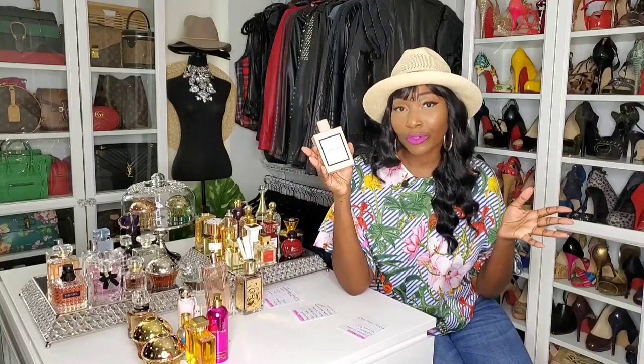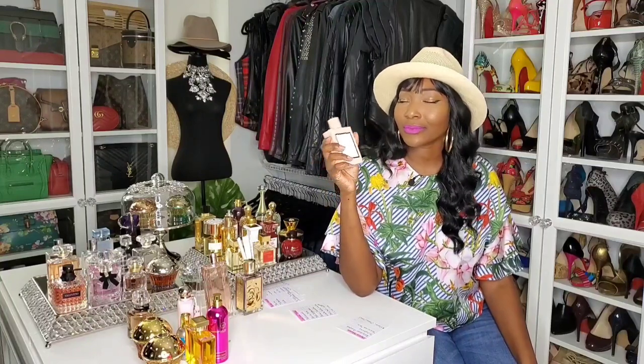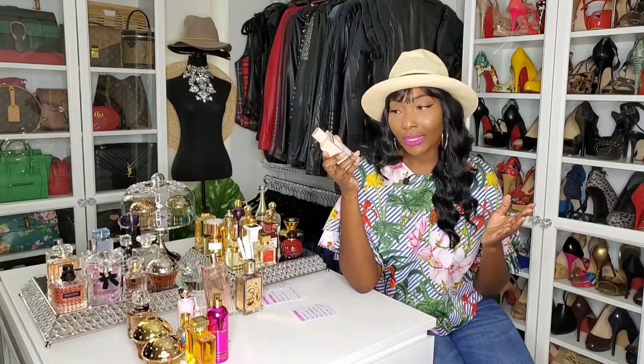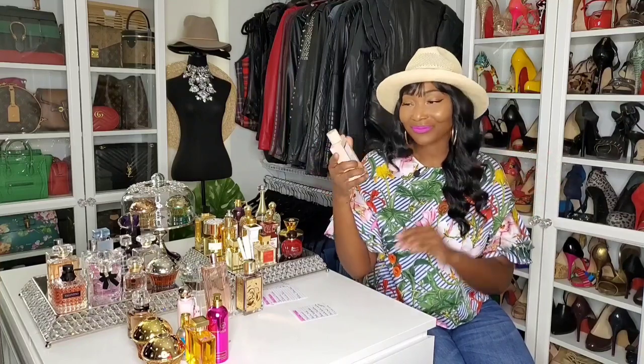Gucci Bloom. This is long-lasting on me — it's just a fresher, girlier, more casual floral fragrance, and you need those. We don't always have to kill the room with our scent trail. Sometimes you just want to be a little subtle, fresh, and casual. The tuberose is very prominent in this fragrance. The notes are Rangoon Creeper, tuberose, and jasmine bud. So again, we have the tuberose and the jasmine. This is a fresh and clean, casual floral — she's low-maintenance and really nice. She's like, I'm here, but I'm not killing everybody. Gucci Bloom.